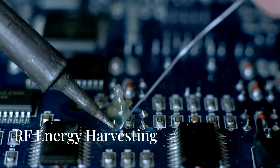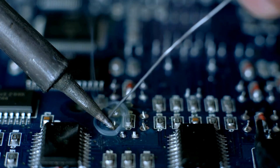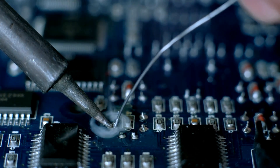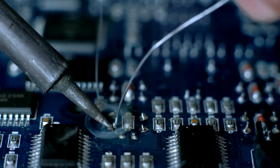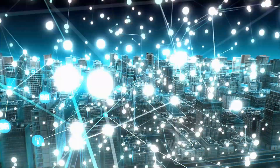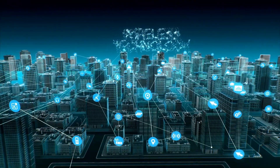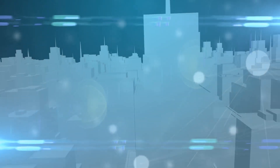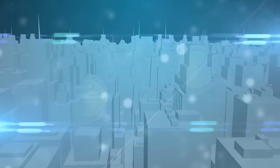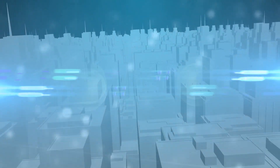Radio frequency energy harvesting is an innovative technology that captures and converts ambient electromagnetic energy into usable electrical power. As we move towards an increasingly interconnected world, this technology holds great potential for powering low energy devices, enabling sustainable solutions for the internet of things, smart cities, and more.